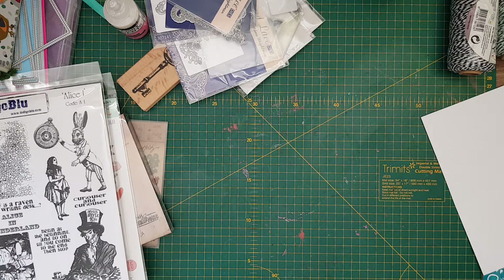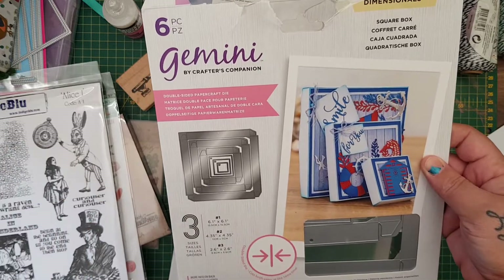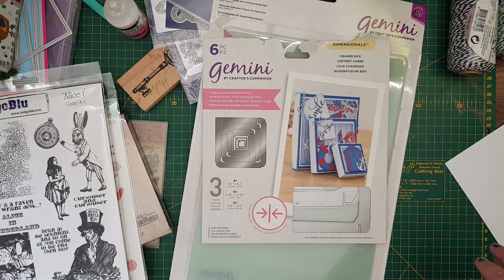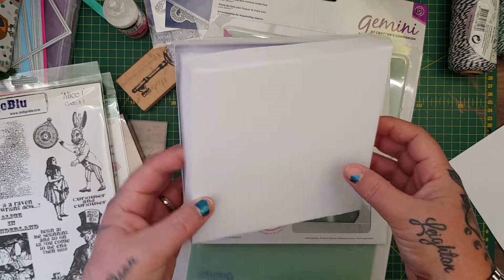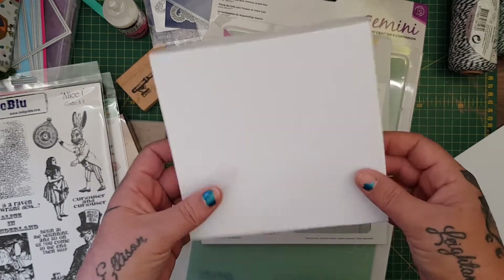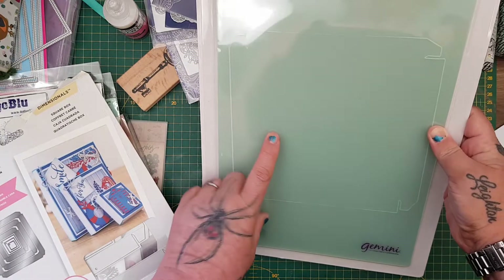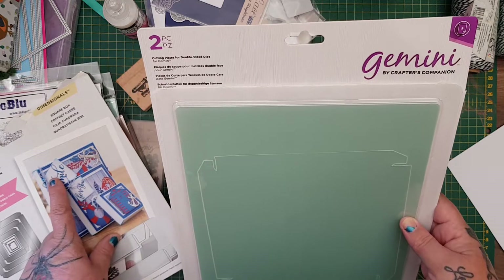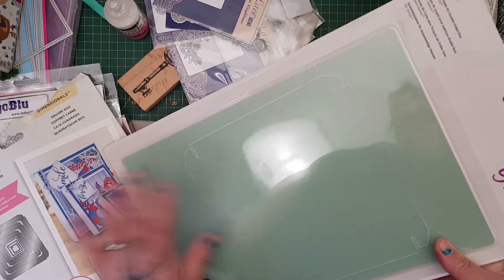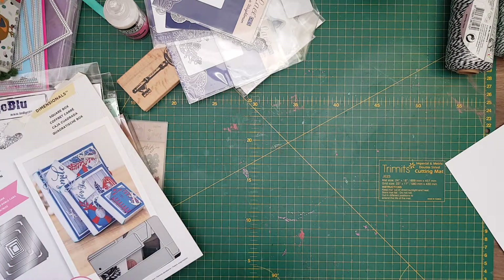Those were from eBay. Then from The Range I picked up this — I've been looking at it for ages — it's the six-piece square box die. It's a double-sided die and it's so cool. The reason I wanted it is because it makes a six by six box, which is the card size I make the most. I popped a six by six card in just to check it fits — perfect. It was £19.99 for the die and £14.99 for the double-sided plates, but I really wanted it and it was my birthday.